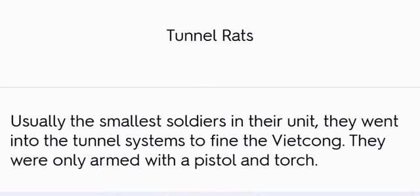Tunnel Rats: Usually the smallest soldiers in their unit, they went into the tunnel systems to find the Viet Cong. They were only armed with a pistol and a torch.